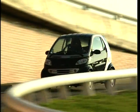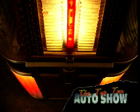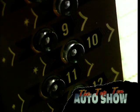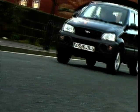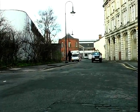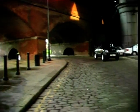So, without further ado, bring on number 10. Our number 10 is a 4x4, which is not very odd in itself, but the Daihatsu Terios will fit in your pocket, and that's loony enough for us.